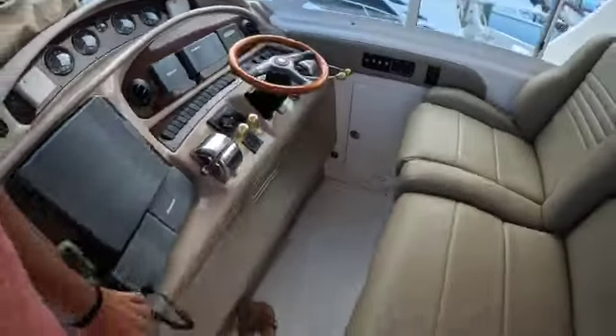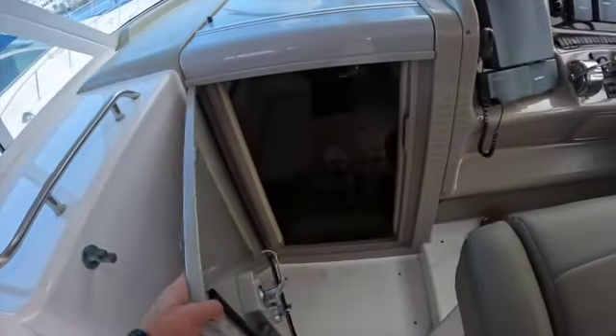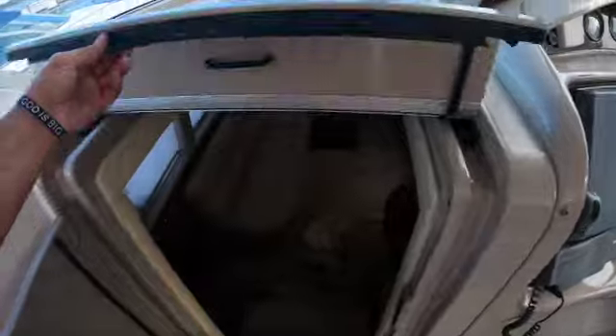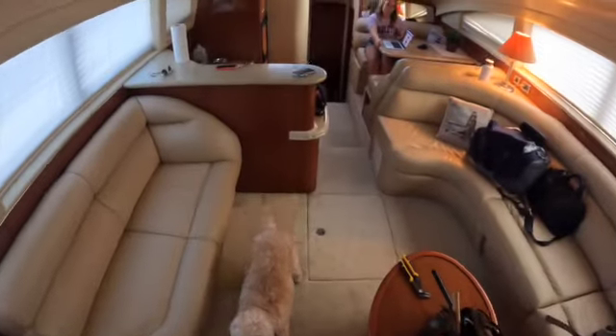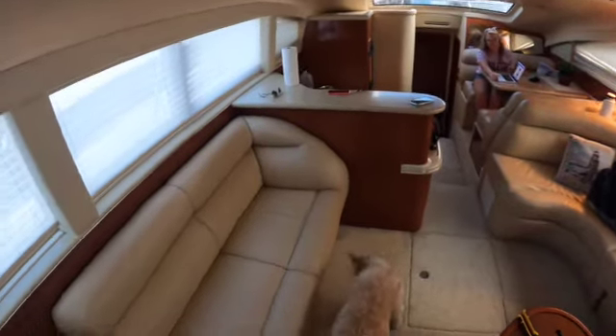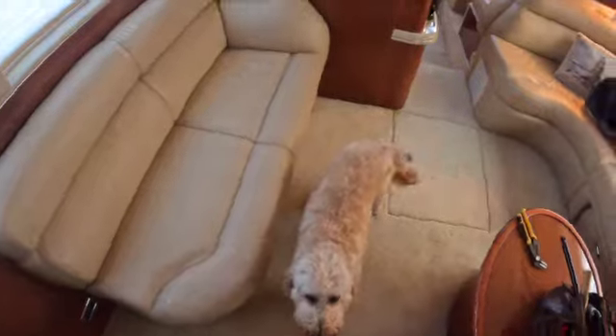But it's got a bow thruster. I'm going to walk down here to the back.